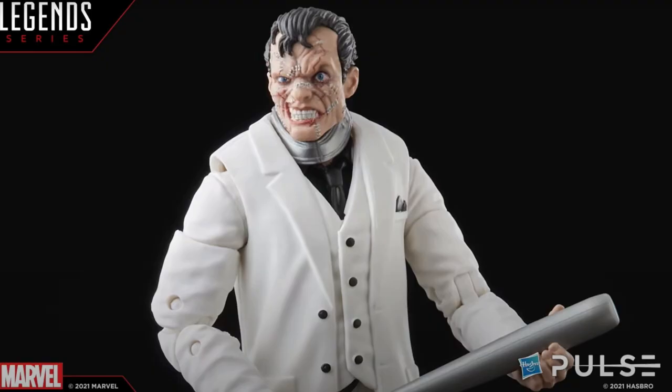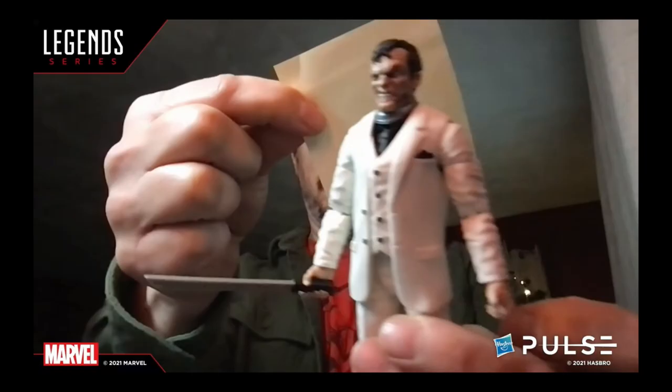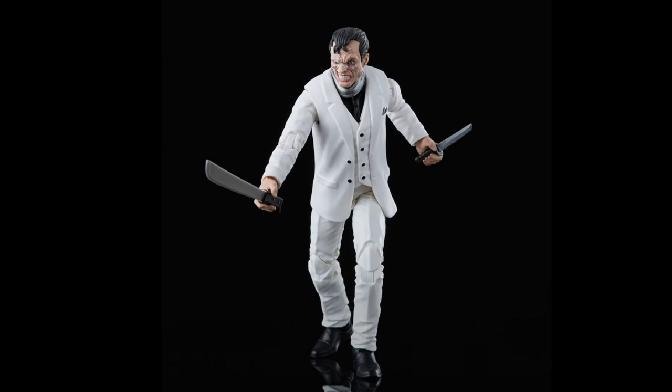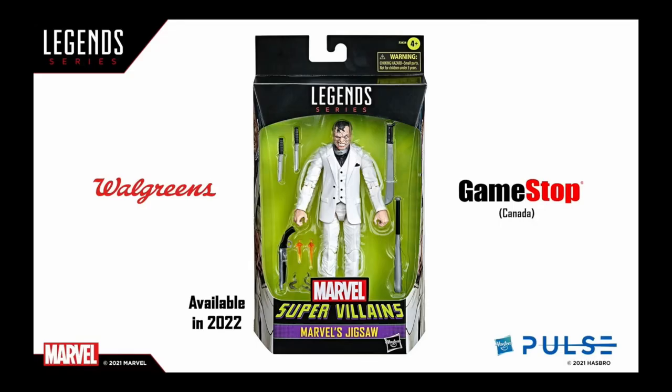Then they revealed Jigsaw, and I am so stoked to see Jigsaw. This looks fricking sick — that head sculpt looks amazing. Dwight's showing off the figure and I'm so jealous. He comes with a bat, a machete, and a knife. Very, very good-looking figure. And this will be a Walgreens exclusive.